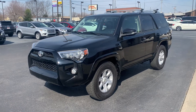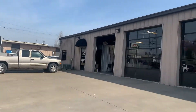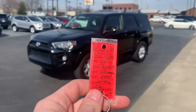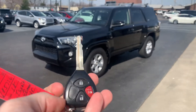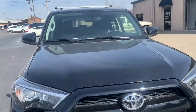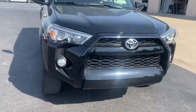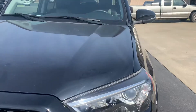Hey there, this is Matt at Perkins Motorplex here in Mayfield, Kentucky. I'm down here on our bottom lot by one of our four service shops here in Mayfield, by all of our SUVs. This is the 2018 4Runner SR5 Premium. It does have one key fob with this one. The main purpose of this video is I'm just going to walk around and show you any imperfections I might see along the way.